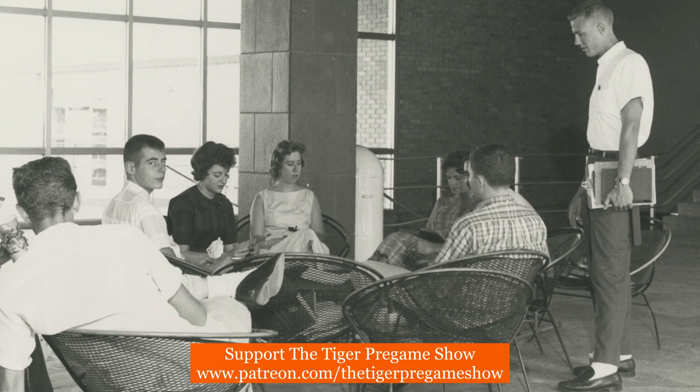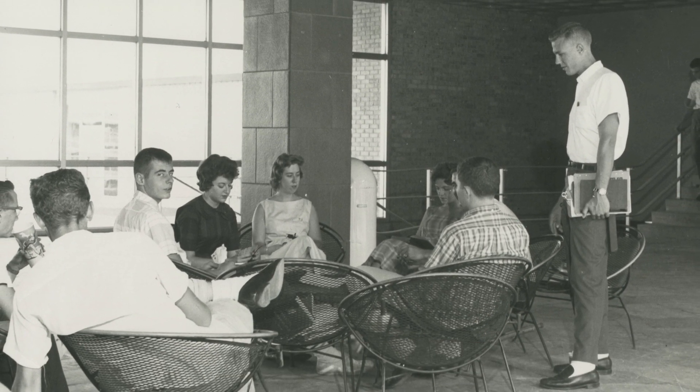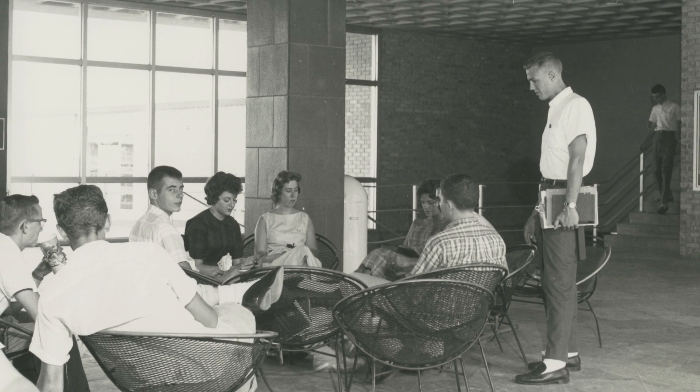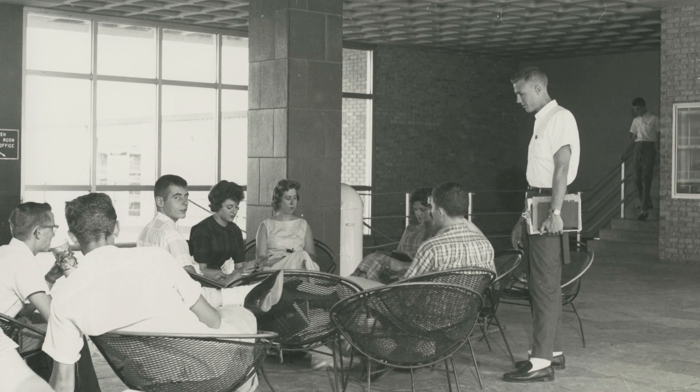Note the women in the photo. This photo was taken one year after women were admitted to Clemson, so these ladies are some of the first women students in Clemson University history.